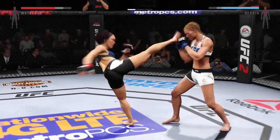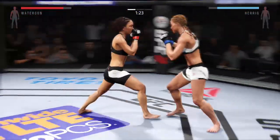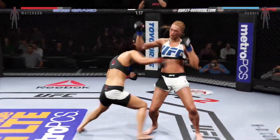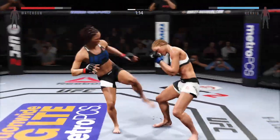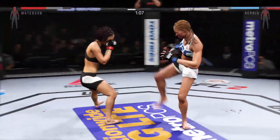That huge head kick was blocked, and a good jab. Big punch. Parrot with a strong combination. Huge block — that was a big kick to the body.